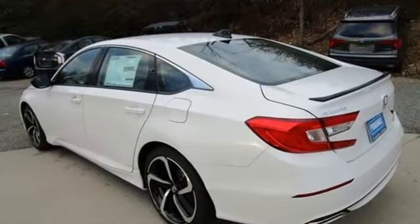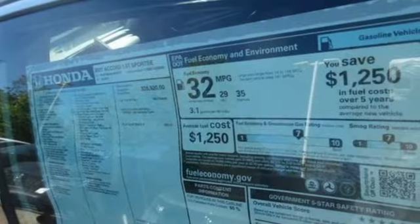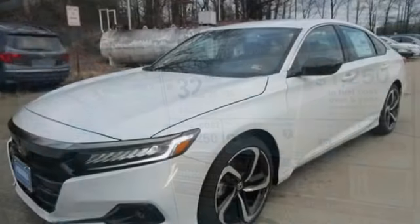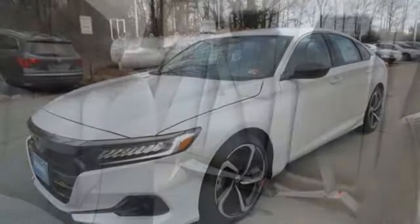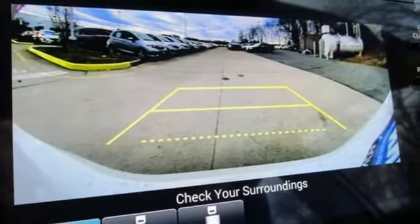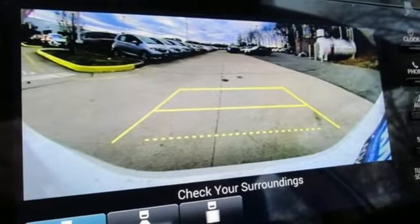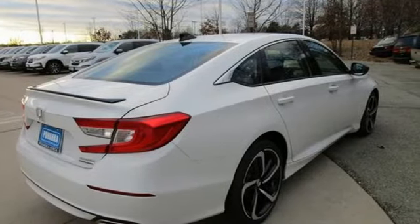It boasts an impressive list of features like these: streaming audio, doors and push button start proximity key, front heated leather bucket seats, wireless phone connectivity, dual zone climate control, continuously variable automatic transmission, active grill shutters, gas pressurized shocks, and an intercooled turbo inline four-cylinder engine.